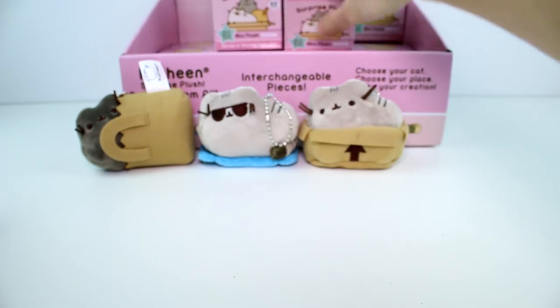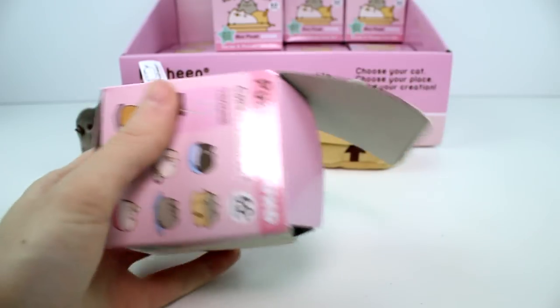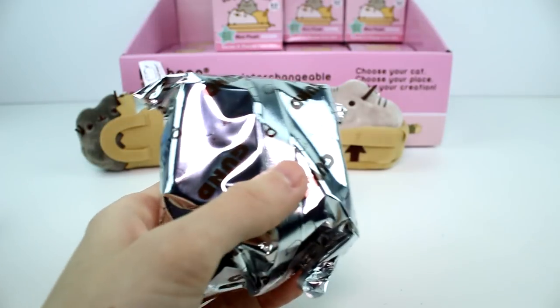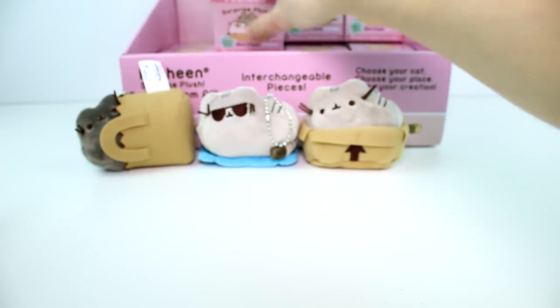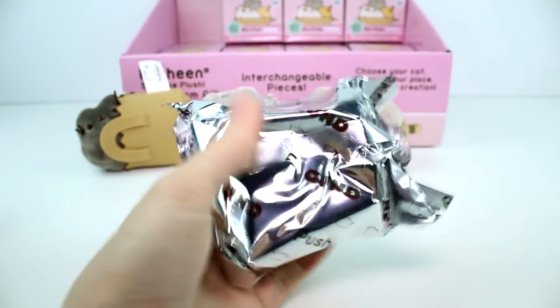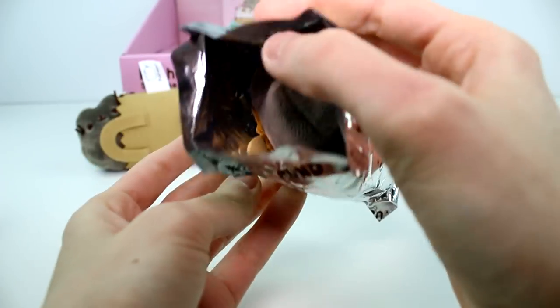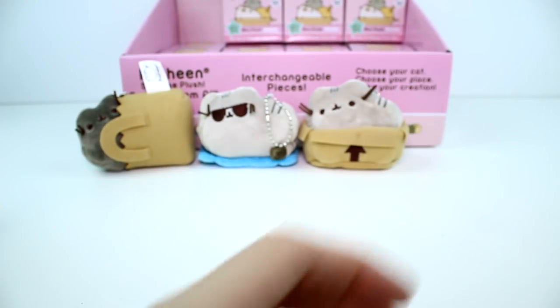Is this another paper bag one? Oh my goodness. Duplicate again. Oh my gosh, I think this is another one. It is! We need to get other ones. I'm getting a little worried.